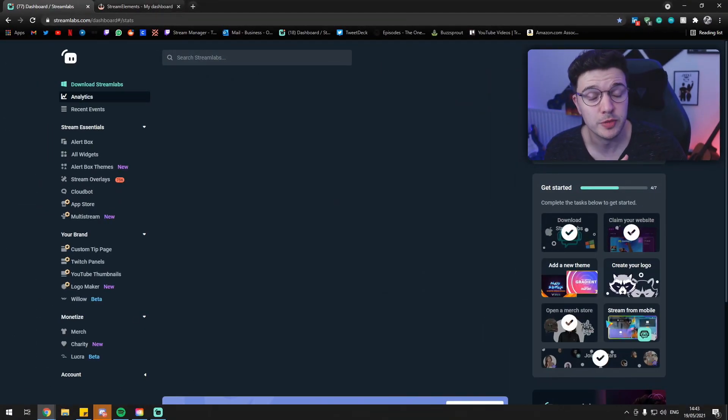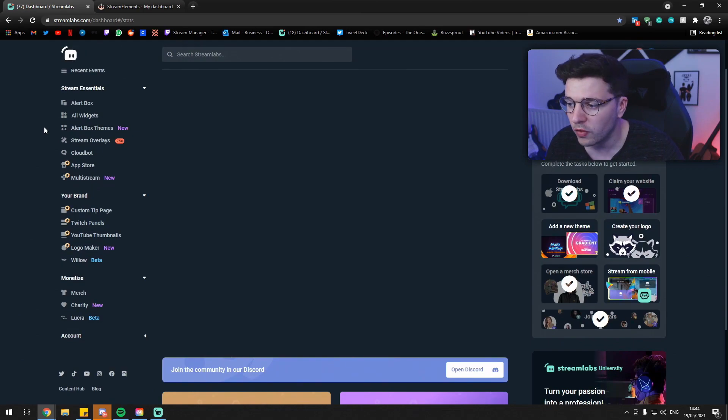This one might seem a little bit obvious, but Streamlabs or StreamElements. Even if you use OBS and don't stream from Streamlabs OBS, you don't have to stream from Streamlabs OBS to take advantage of all the great tools offered by Streamlabs and StreamElements. Both offer very similar things, but also their own unique features. I recommend trying both and seeing which one you like best. Through these you can handle your alerts and your overlays, and have a chatbot that does your commands.